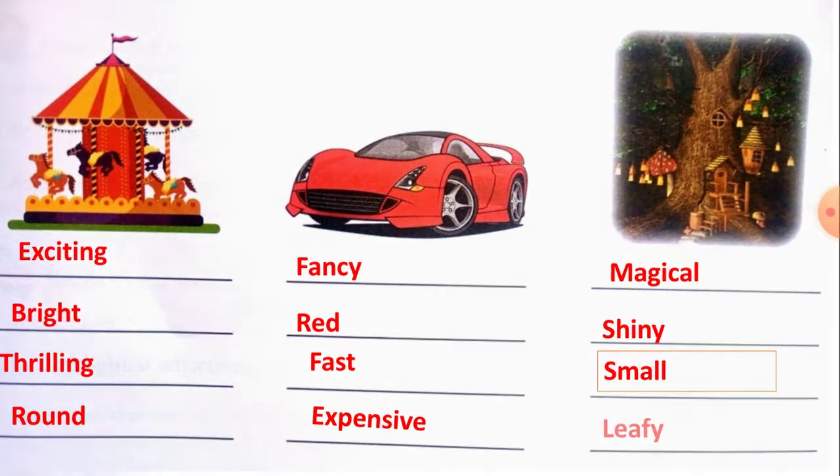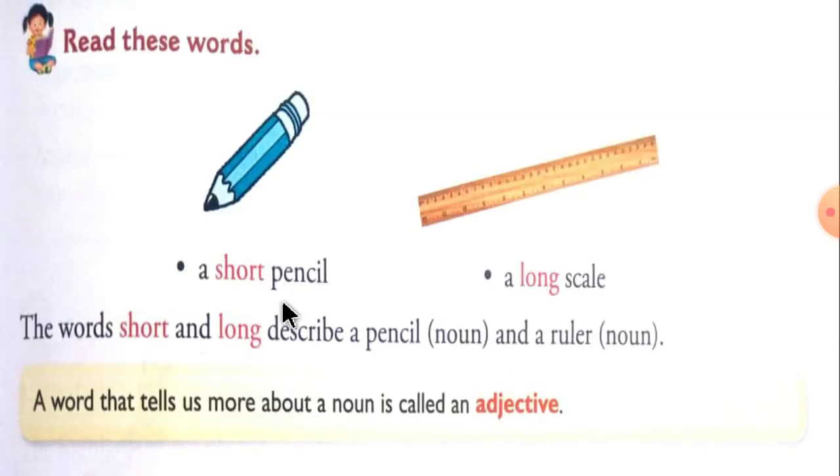We have completed that exercise and revised all the definitions. Read these words: a short pencil, a long scale. The words short and long describe a pencil and a ruler. A word that tells us more about a noun is called an adjective.